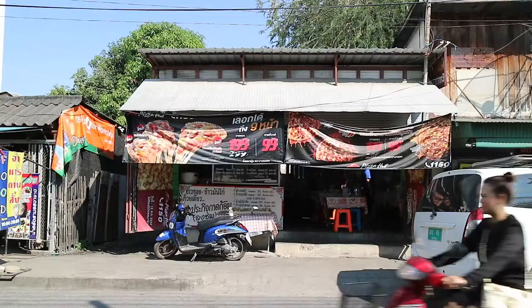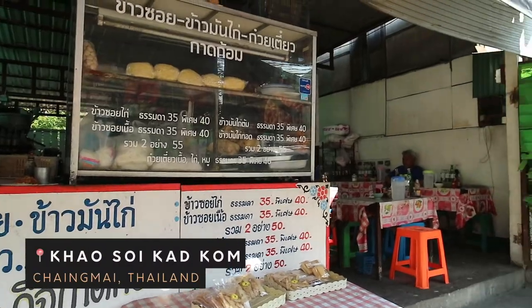This Khao Soi restaurant is the favorite of Chef Ian. Who is Chef Ian? Chef Ian Kittichai is a Thai celebrity chef, the most well-known in Thai cuisine. We are here at Khao Soi, located near the south gate — about five minutes from the south gate.